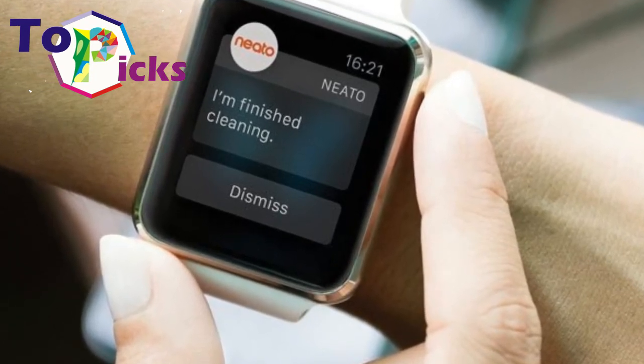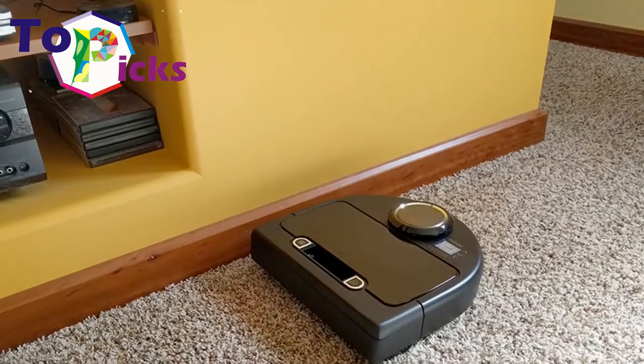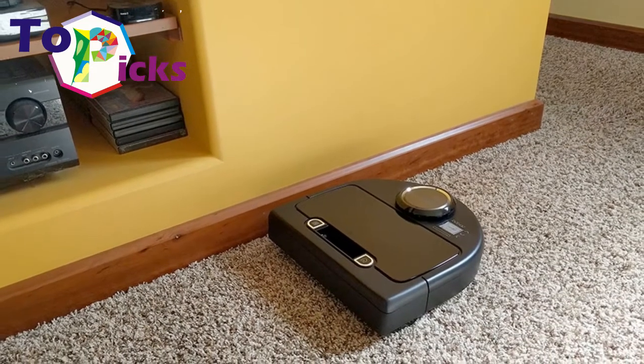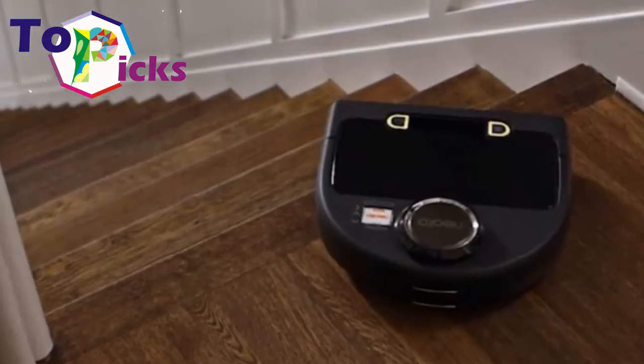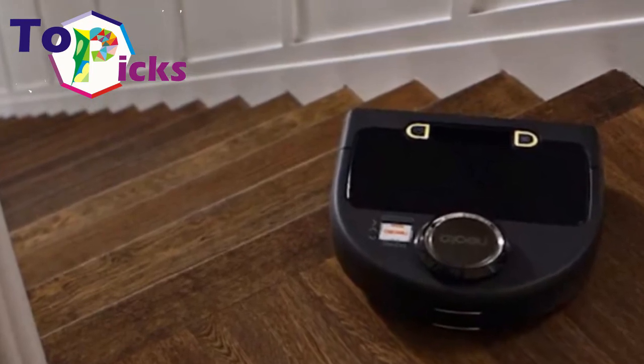The Botvac Connected can simply be set or commanded to clean your entire home, spot sweep a particular section of a room, or cover higher traffic areas twice for good measure. Once set up, you can easily check in on the vacuum to schedule tasks and receive notifications as rooms are cleaned via the Neato app. The vacuum can also be paired with If This Then That for additional smart home versatility.